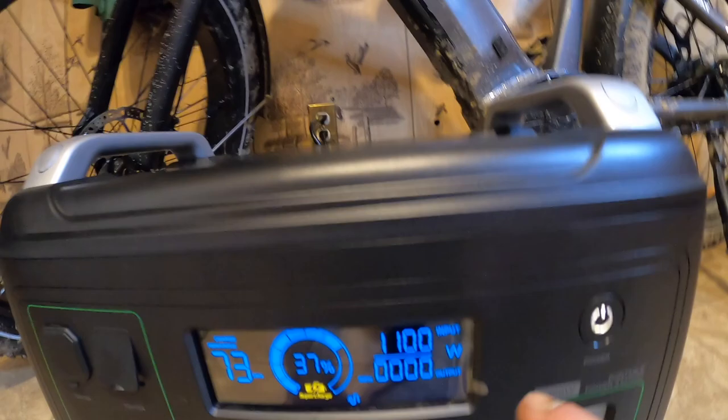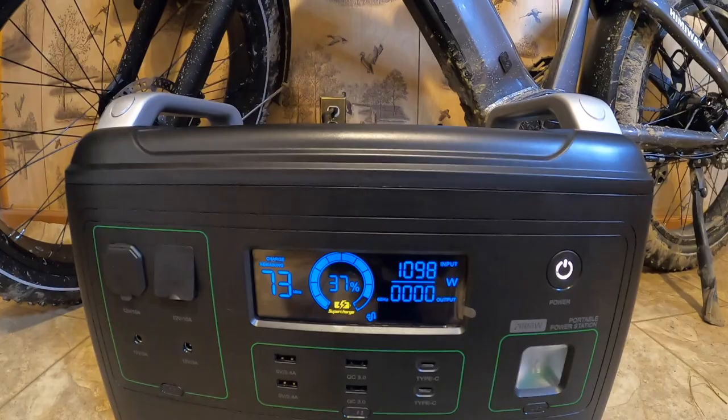I really can't stress enough what a good idea it is to have a power station like the Acevolt Camp Power 2000, especially down here during hurricane season. Power can go out any time — even from a bad thunderstorm. You need lights, you can run lights with this; you need to keep your phone charged, you can do that too. In the past I'd have to go sit at a grocery store waiting for a chance to plug in, with someone already ahead of me in line.